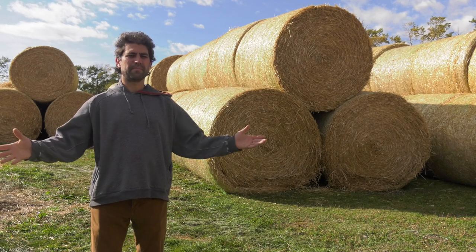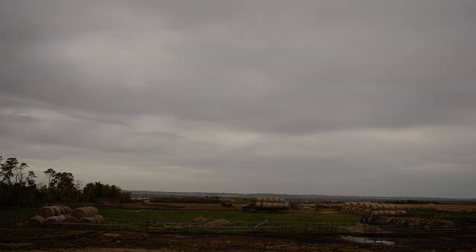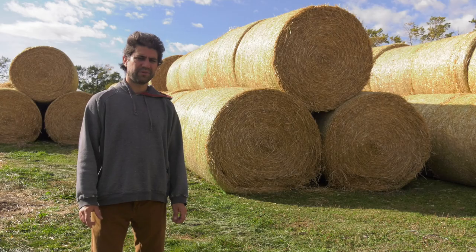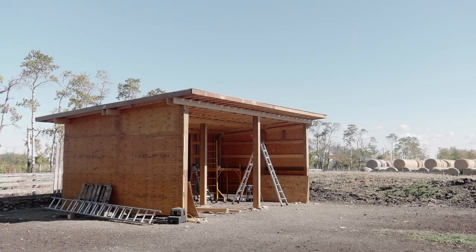Well, here I am, back at the farm with Good Food. Do you recognize this spot? I filmed a video of this spot already. The only difference is I was 14 feet lower last time and we had just finished tearing down the fence in preparation for this structure here.